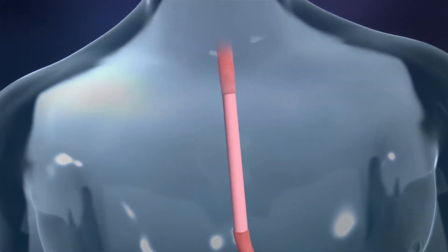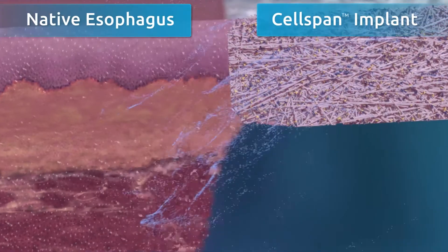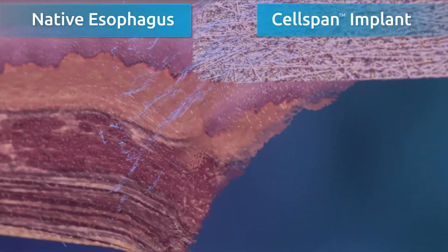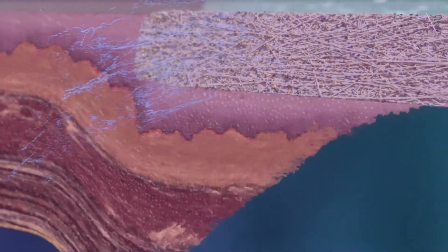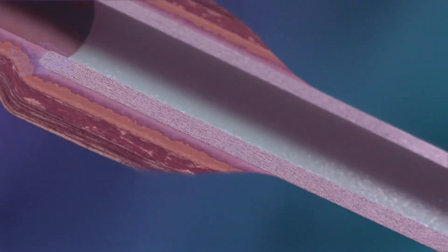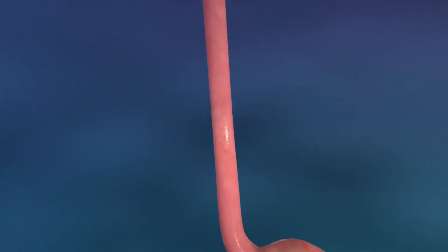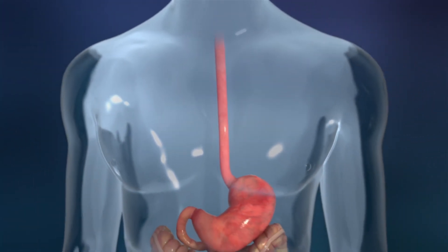Preclinical studies showed that the stem cell seeded cell span implant possesses all of the necessary cues to start and guide the regeneration of a layered biological structure. This includes all the specialized cell types of the native esophagus, with significant regeneration of the muscle components.